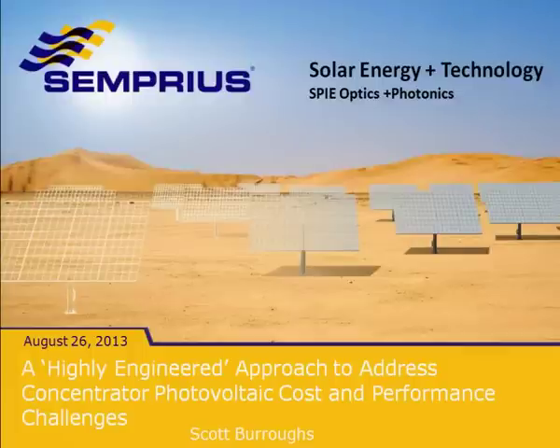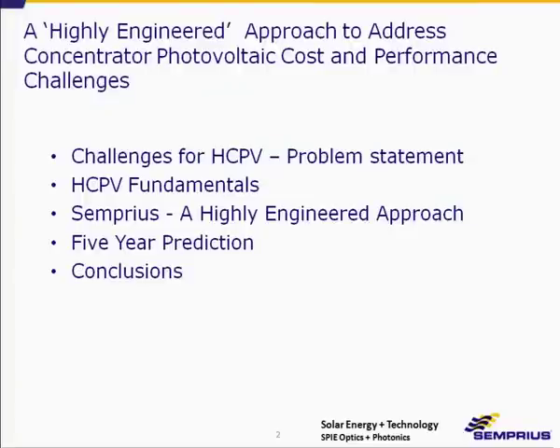I have to apologize — I changed the title of my talk. Instead of 'A Unique Approach to Address Concentrator Photovoltaic Cost and Performance Challenges,' it's now 'A Highly Engineered Approach,' which is hopefully more descriptive. I'll go through the challenges for HCPV, some HCPV fundamentals — and when I say HCPV I'm talking about high-concentration photovoltaic — then review the Semprius highly engineered approach, give a five-year prediction, and some conclusions.